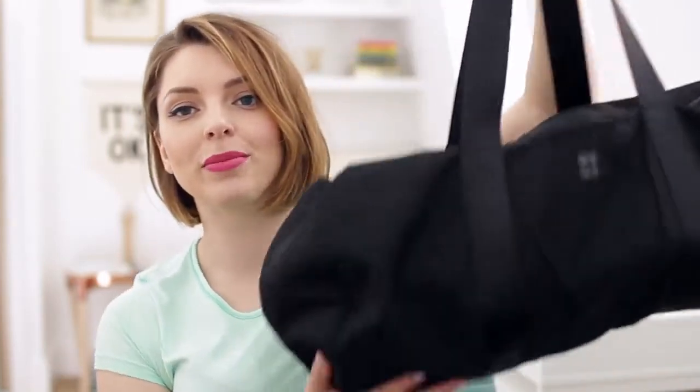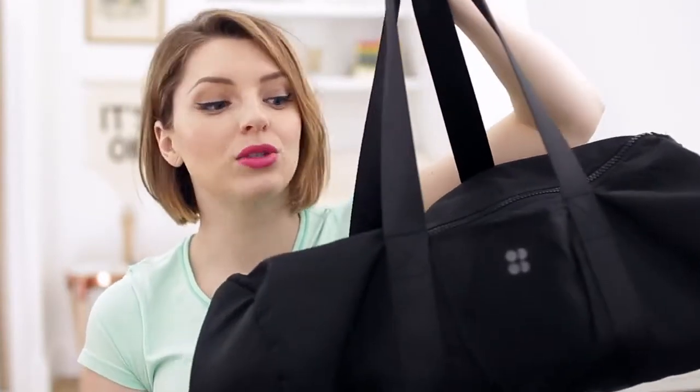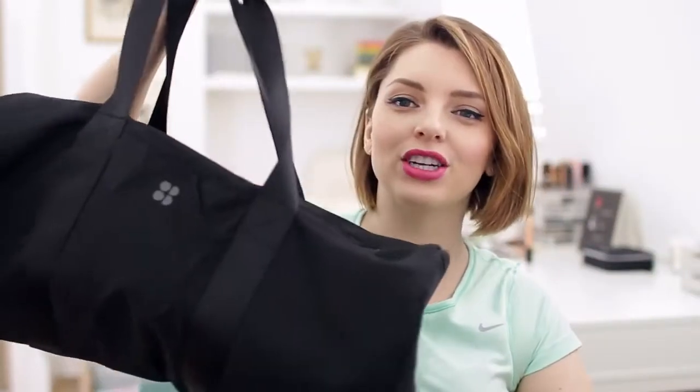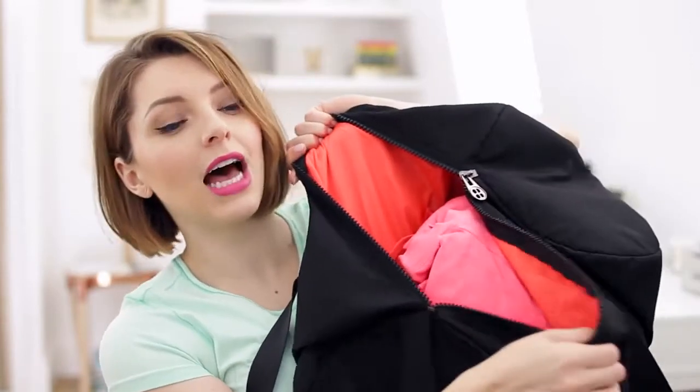This is my gym bag — it's nothing special. It's just a plain one from Sweaty Betty. When I got this ages ago, I just liked that it was so simple. It's kind of tubular and it just fits all of my stuff perfectly. I put a few extra things in here than I normally have, but I just wanted to show you a couple of different options as far as tops I wear to the gym.